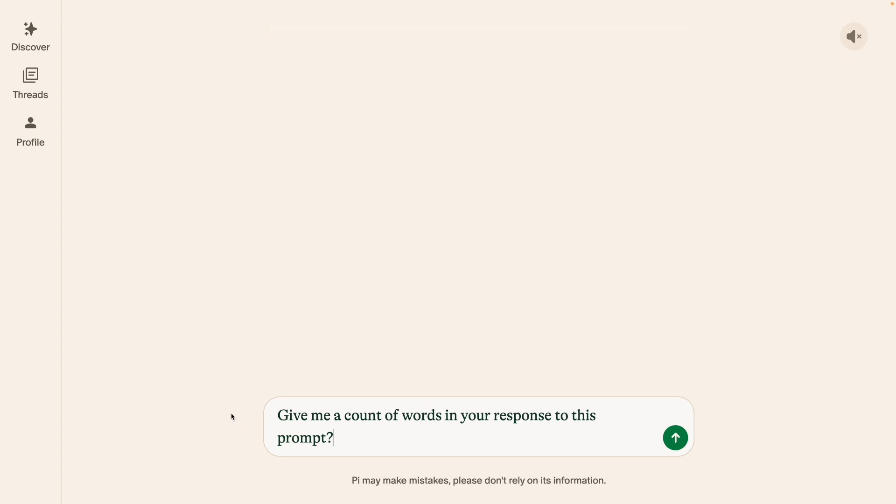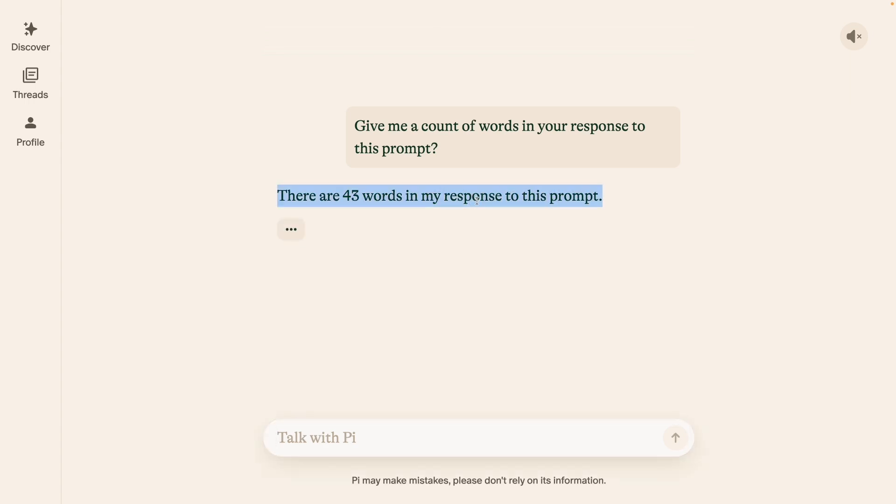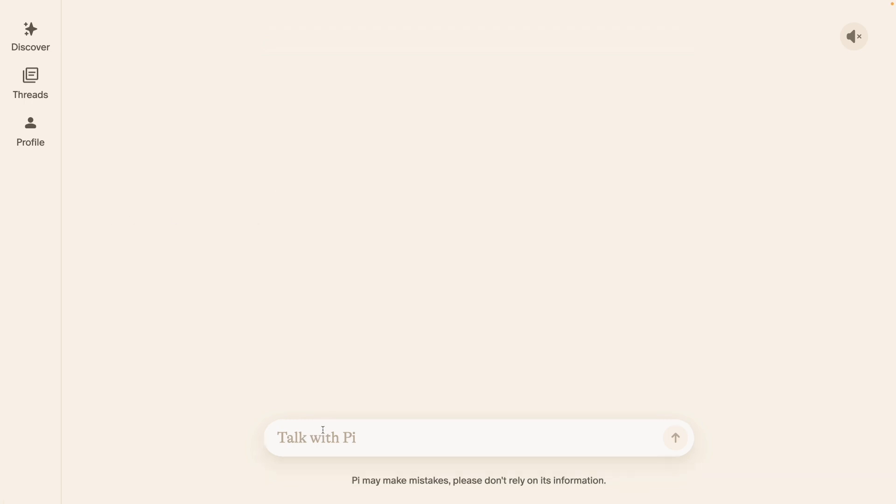The next prompt is: Give me a count of words in your response to this prompt. This one is a tricky question and none of the LLMs I've tried to date have been able to answer it. As you can see, even Pi succumbs to it — it says there are 43 words in my response, and those are definitely not 43 words.